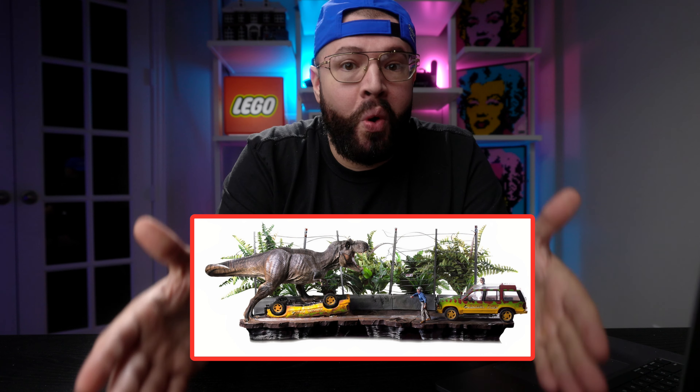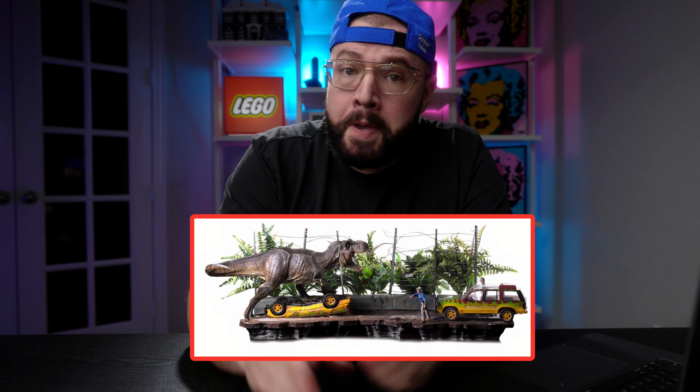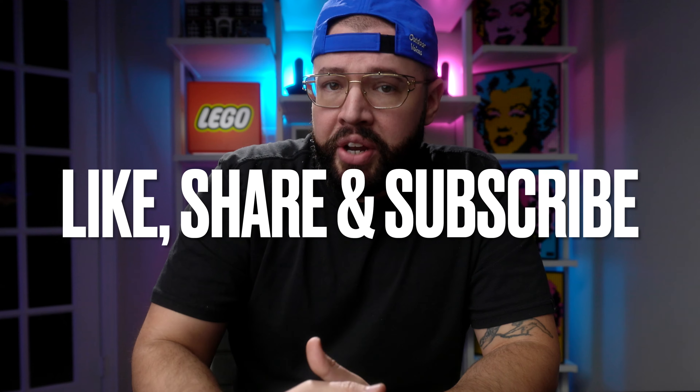Tell me how excited you are for this rumor. I think this is really true, especially because we have all the specifics. Can't wait to see the set in reality, hopefully in just a couple of days. That's going to do it for today — thank you for watching. If you like this kind of content, like this video, share this video, and subscribe to this channel for all the latest Lego news. I'll see you guys later.